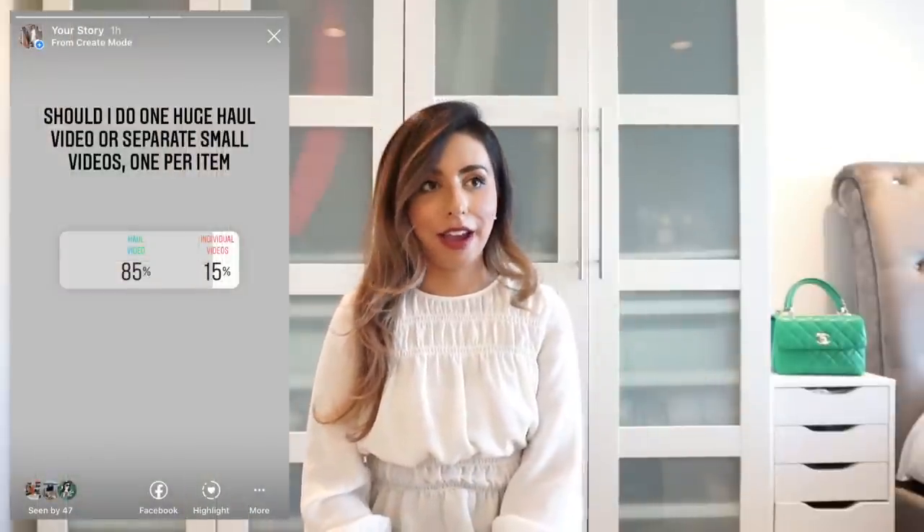A lot of you really like unboxings. I ran a poll on Instagram asking whether you'd prefer a huge collective haul video or separate videos for each item. The majority voted for a giant haul video, so I'm going to try to do this and edit it. I'll try not to talk too much about each item — I'll save that for another video.